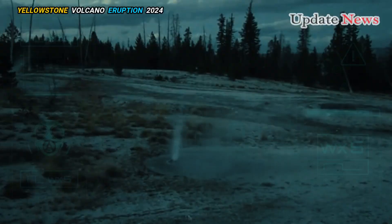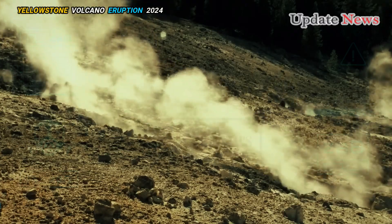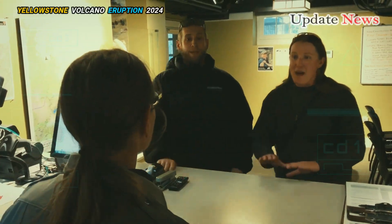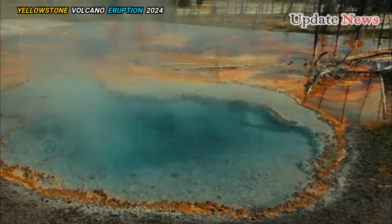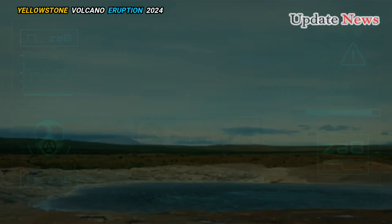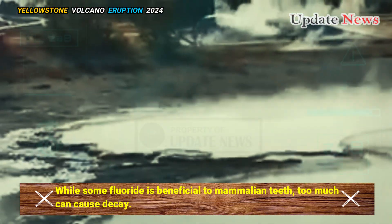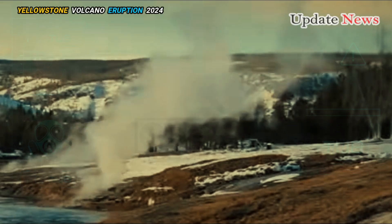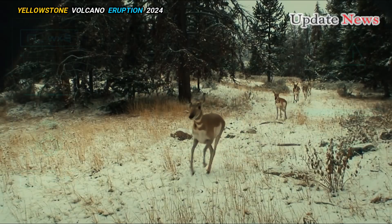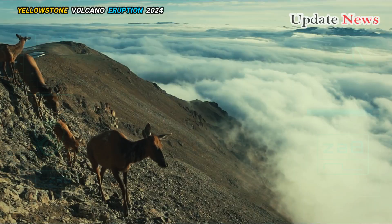However, the year-round availability of food comes at a high cost. Hydrothermal fluids and gases enrich this vegetation with higher concentrations of fluoride and silica. While some fluoride is beneficial to mammalian teeth, too much can cause decay. At the same time, silica, which is harder than tooth enamel, mechanically erodes teeth. Unhealthy teeth in ungulates, such as elk, contribute to poor nutrition and shorter lifespans.